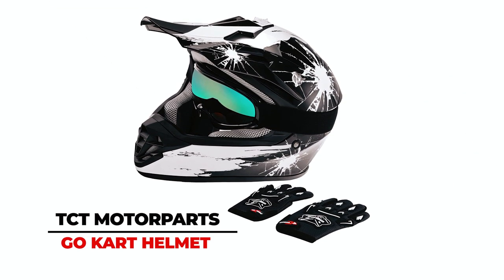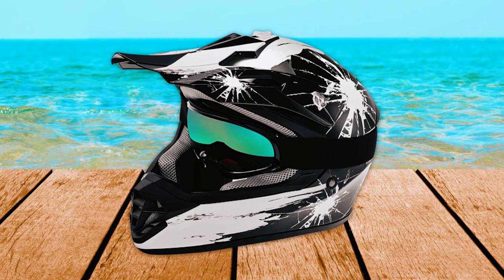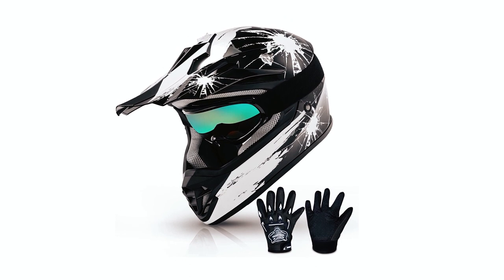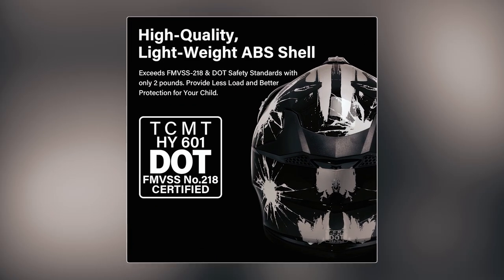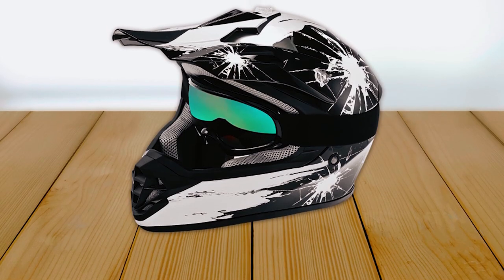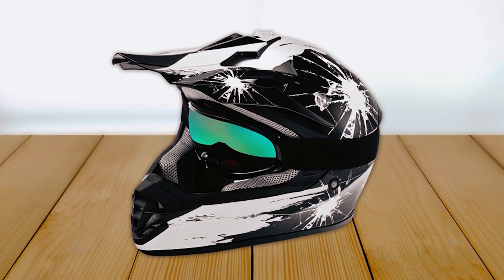The TCT Motorparts Go-Kart Helmet is a DOT-certified helmet designed for young off-road enthusiasts engaged in motocross and ATV activities. Meeting DOT safety standards, this helmet offers superior protection with ample padding. Designed for comfort, it's an ideal gift for kids, providing a snug fit without excess weight.